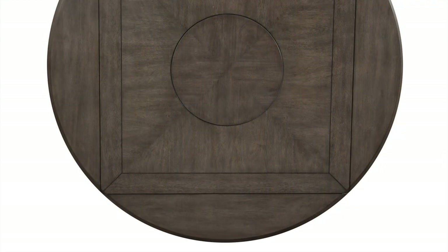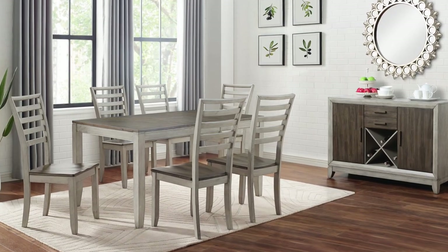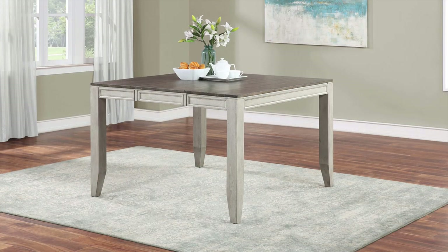Three footprints enhance the dining versatility of the collection: a conventional dining table, a 54-inch square counter dining table, and a drop leaf counter height dining group.